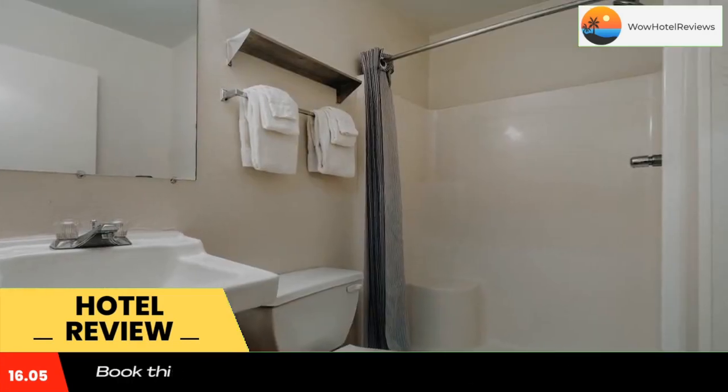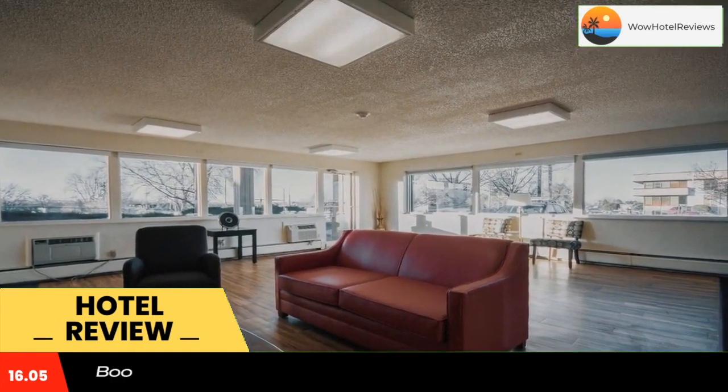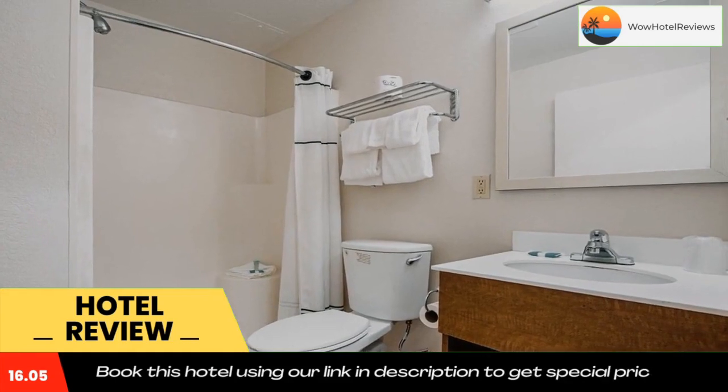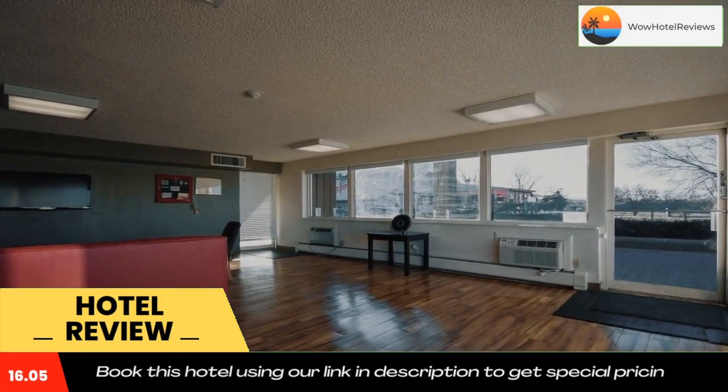Hometown Studios by Red Roof Denver Lakewood West offers free on-site parking and free local phone calls. Attractions within close proximity to the hotel include the Red Rocks Theater, the Butterfly Pavilion, and the Colorado Mills Mall. Use our link in the description to get a special discount on this hotel. Don't forget to like and subscribe to our channel.